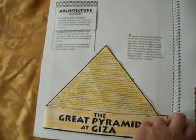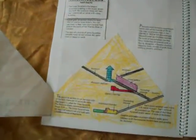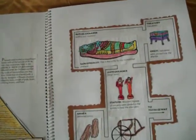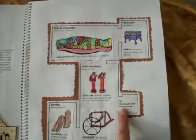Then we learned about the Great Pyramid of Giza, and how the tombs were set up with passageways and things that were unfinished to hopefully distract and get people lost if they were tomb robbers. These are the different chambers in the tomb, and these are the things that were put inside.